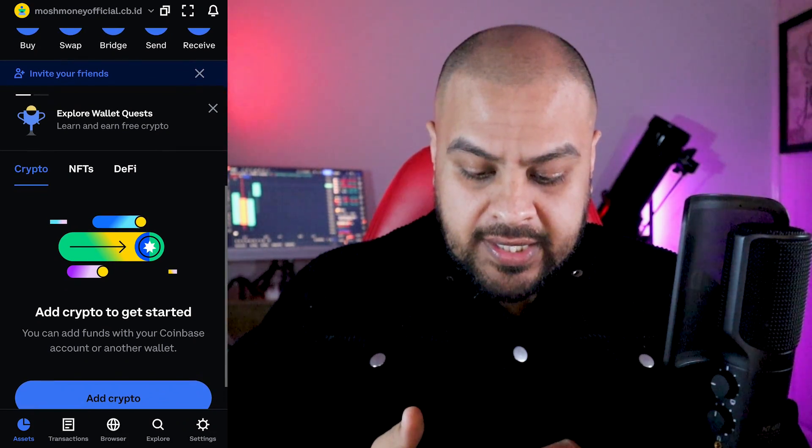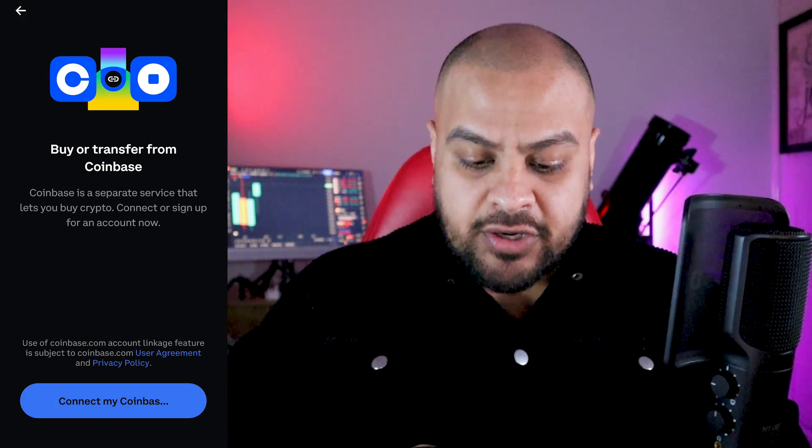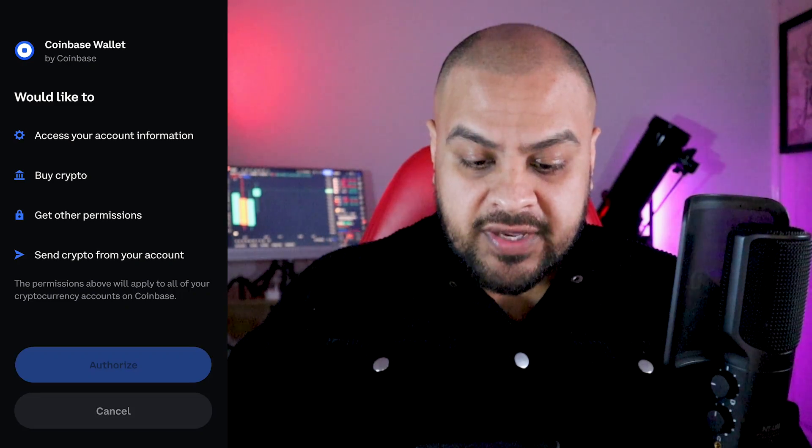It says 'Add crypto to get started,' so I tap 'Add crypto' and then 'Connect my Coinbase account.' I do that and just give it authorization. That's done.